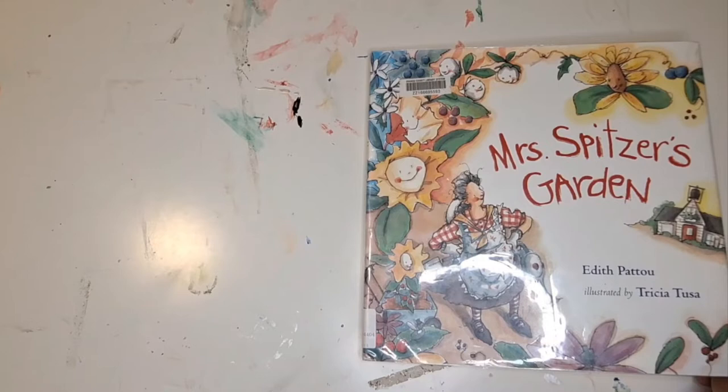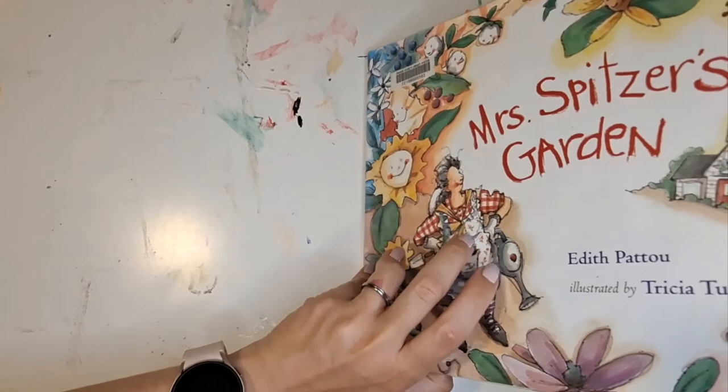Hi there, thank you for joining me today. The story I'll be reading is Mrs. Spitzer's Garden. It's by Edith Patu and illustrated by Trisha Tusa.